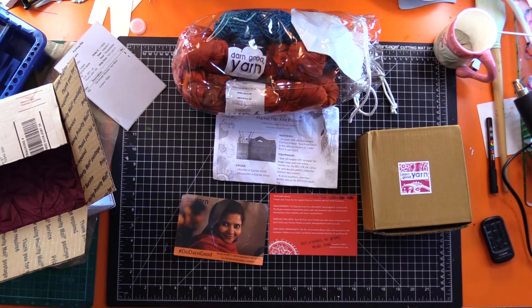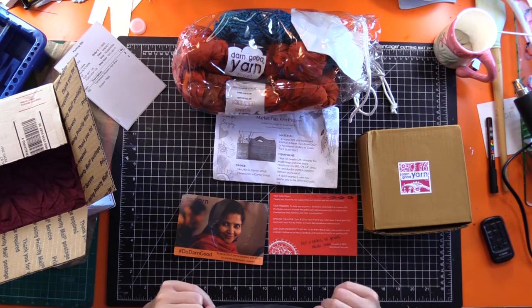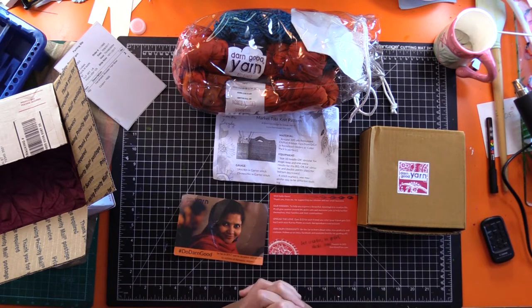Hey, it's Lee. I got a haul video and it's not your regular haul video — it's a knitting haul video. I love to knit. I have been knitting for a very long time. I taught myself how to knit from a book.